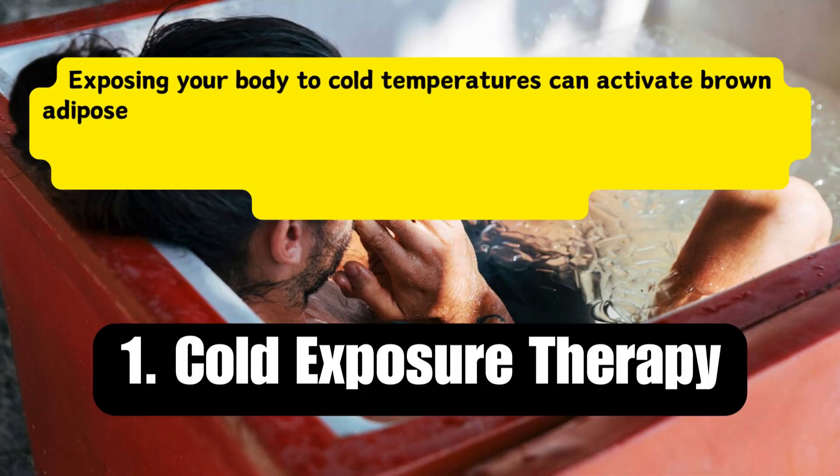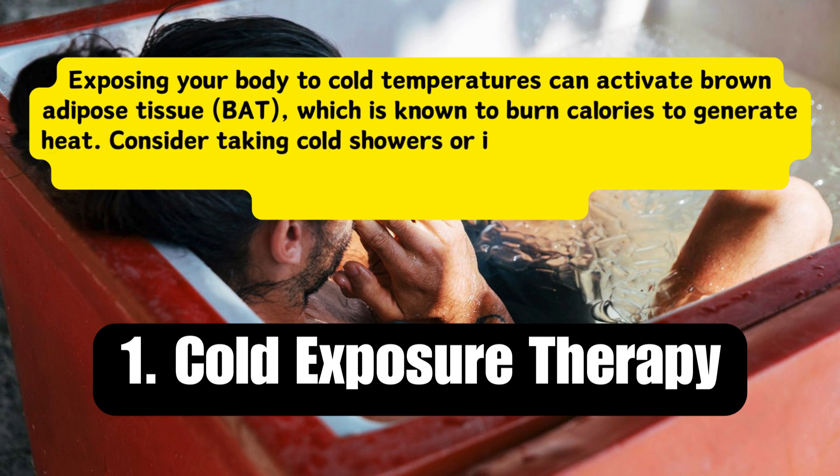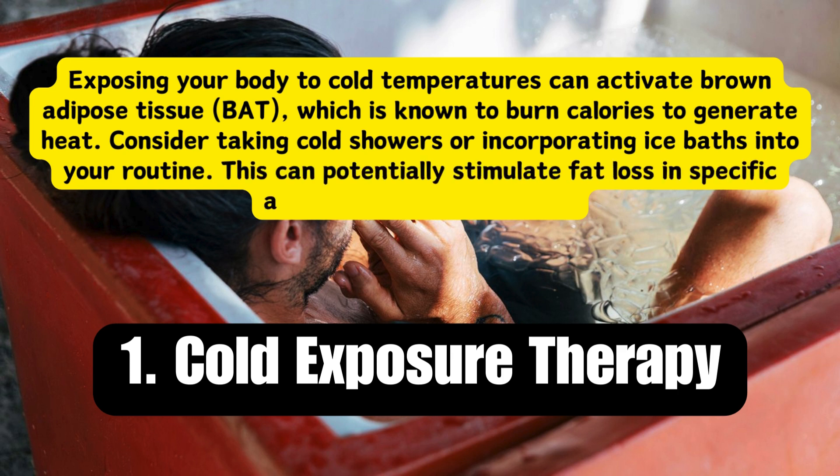Strategy 1: Cold exposure therapy. Exposing your body to cold temperatures can activate brown adipose tissue, or BAT, which is known to burn calories to generate heat. Consider taking cold showers or incorporating ice baths into your routine. This can potentially stimulate fat loss in specific areas, including the thighs.